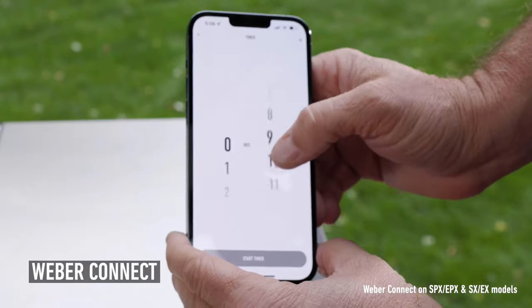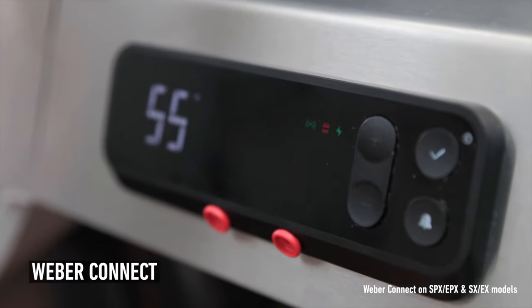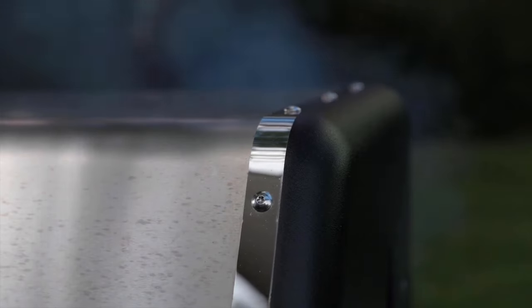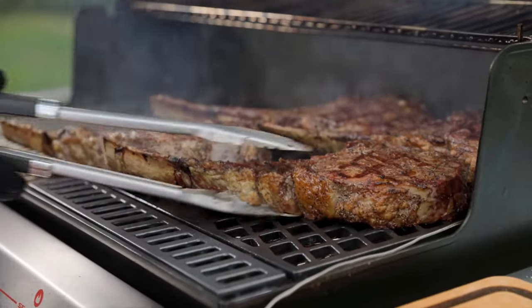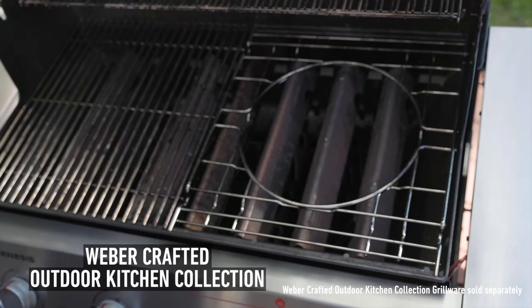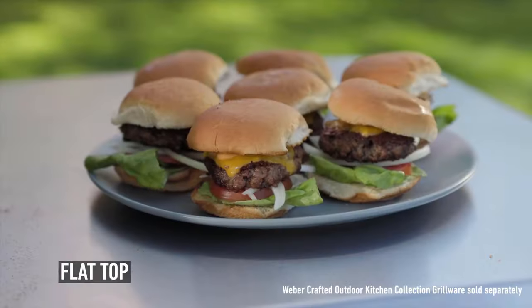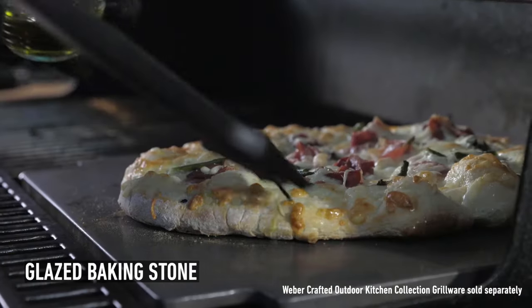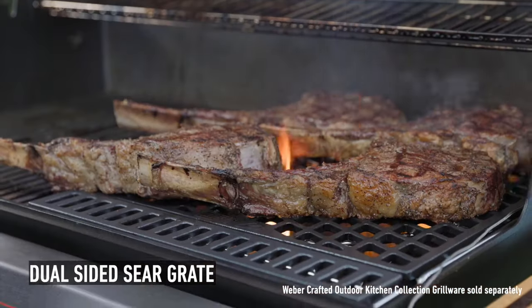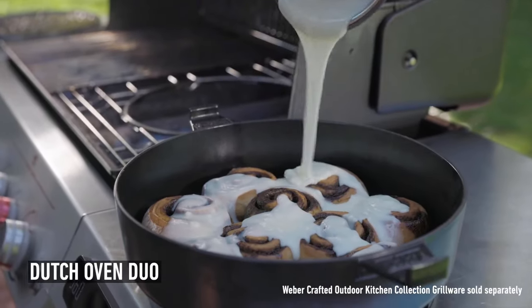The Weber Connect app features recipes and cook programs. With the app, you can also set temperature alerts and even get a notification when gas is low. The large sear zone lets you grill multiple steaks at once and cook all of them perfectly. The Weber Crafted Outdoor Kitchen Collection gives you the opportunity to use the grill for searing, roasting, steaming, baking, and even stir-frying just by replacing the grate with custom grillware — such as a flat top for burgers, baking stone for pizza, roasting basket for veggies, and a dual-sided sear grate for restaurant-quality steaks.